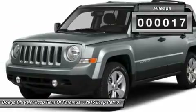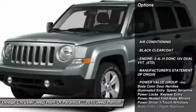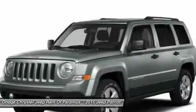This vehicle has less than 100 miles. Here are some of this vehicle's great options: stability control, traction control, anti-lock braking system, adjustable steering wheel, power steering, and air conditioning.